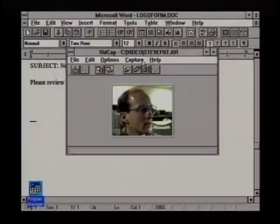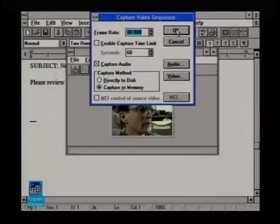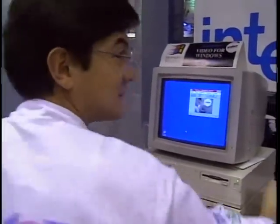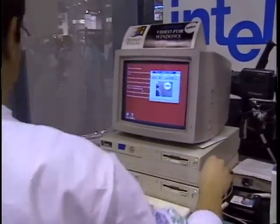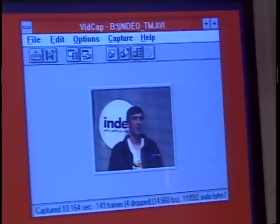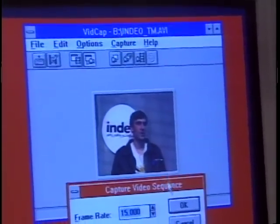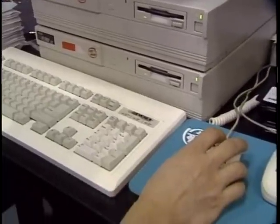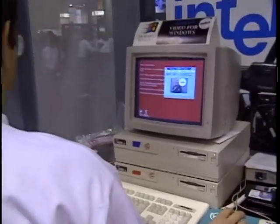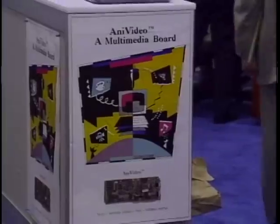If you really want serious video on your PC, you need more than software. The Intel Indio board lets you capture video from any source and then play it back at up to 30 frames per second using Intel's DVI technology. The Indio system features real-time compression and decompression, and automatically detects computer performance to adjust frame rate and screen size. The board costs $1,000, which is about a third of what the same technology used to cost just a short while ago.